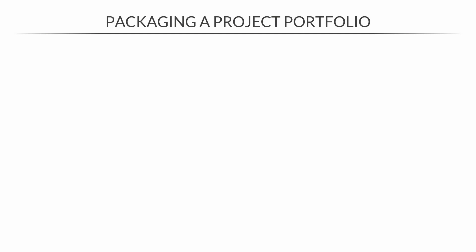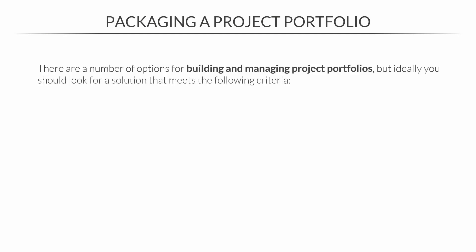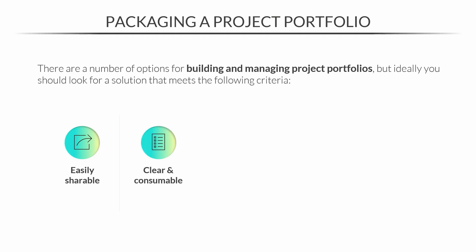So you have your projects — but how do you actually turn them into a portfolio that can reach recruiters? There are a number of options, but ideally you should look for a solution that meets the following criteria. It needs to be easily shareable — some sort of link or file you can send to anyone. It needs to be clear and consumable so that people can read and understand it properly. And it should be publicly accessible, because you don't want to rely only on sending your portfolio out — you want people to be able to passively discover it and reach out to you.